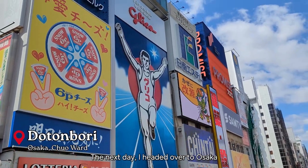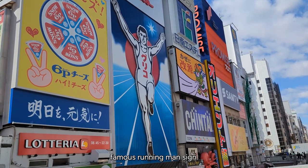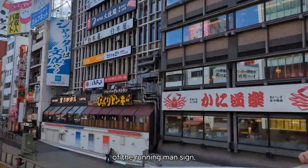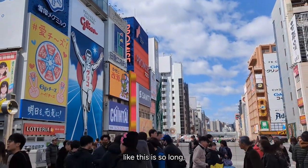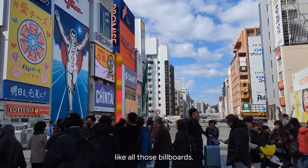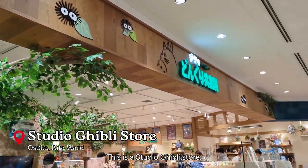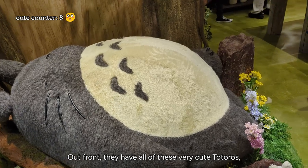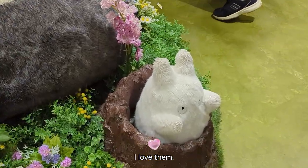The next day I headed over to Osaka and saw Dotonbori, which is known for this famous running man sign. From all the images I've seen it seems like it's so long with all those billboards, but it's really not. Then I headed over to do some shopping. This is the Studio Ghibli store — out front they have all of these very cute Totoros, even this little small one. I love them.